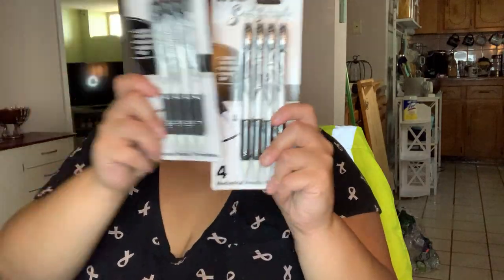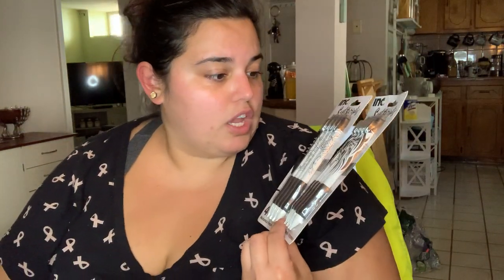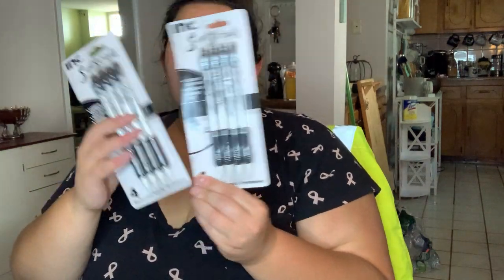I went into the school section because I work at a school, so I'm always picking up supplies there. I specifically wanted mechanical pencils and they had these really cute ones - perfect timing. I love these; it even says there are three leads in each pencil and it has a soft comfort grip. This one's more line work and this one's more bold with the print, but I absolutely love them, so I picked up these two.